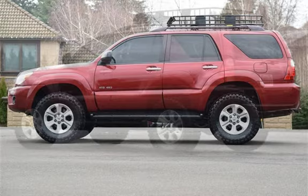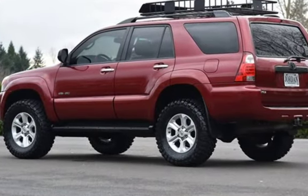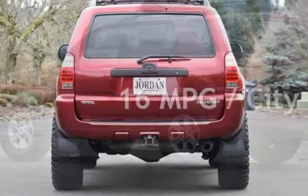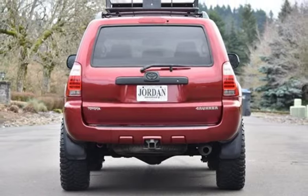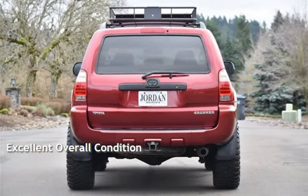This Toyota has less than 186,000 miles on the odometer. Estimated fuel economy for this vehicle is 16 miles per gallon in the city and 20 miles per gallon on the highway. This vehicle is in excellent overall condition.